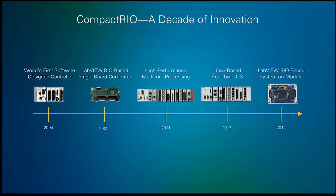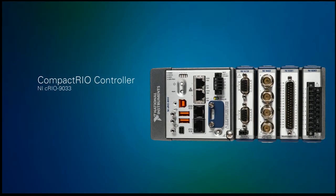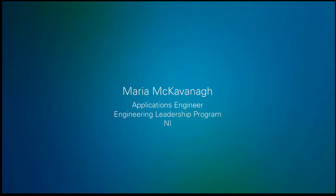We want you to do that. So to kick off the next decade of us innovating together, I'm happy to introduce our latest software-designed controller, the new Performance Compact Rio. To tell us more about this, I'd like to bring to the stage Maria McAvenor.